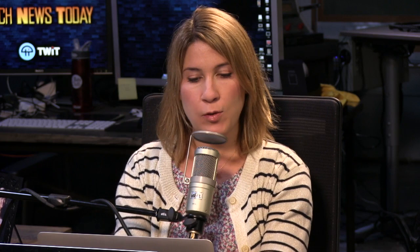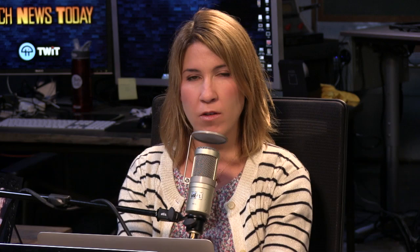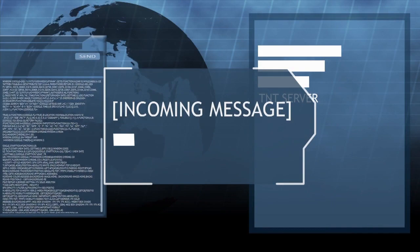Let's see what's on the calendar. The conference part of TechCrunch Disrupt started this morning and runs through Wednesday the 12th. Something else is going on on the 12th, but I just don't remember what it is — I'll get back to you tomorrow. The Intel Developers Forum starts tomorrow and runs through Thursday the 13th. And on September 28th, the FCC is set to vote on the proposed auctioning of UHF Spectrum. Once we find out what happens, we'll let you know. Everybody wants more Spectrum.